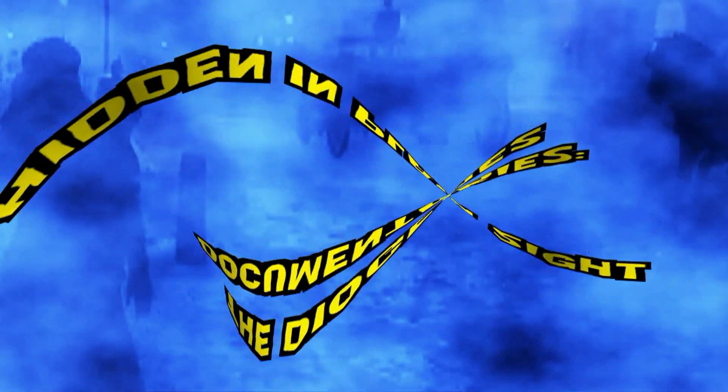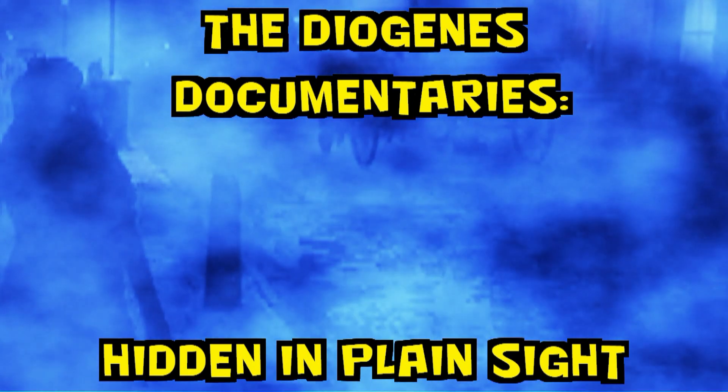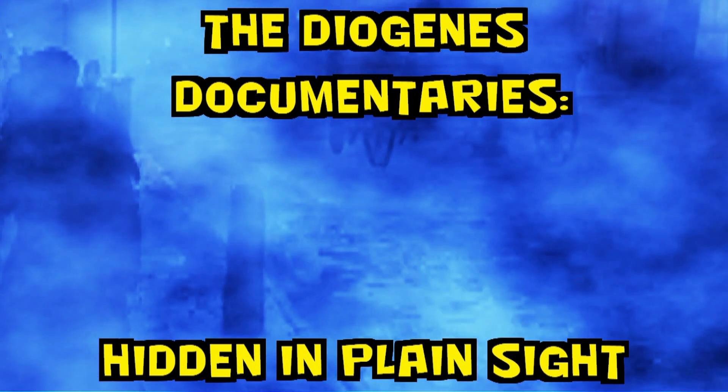Hello everyone, and welcome to a brand new mini-episode of The Diogenes Documentaries. In this episode, we're going to be looking at how Sherlock Holmes was a master of disguise. How many disguises did he use in the actual stories? And what were they?